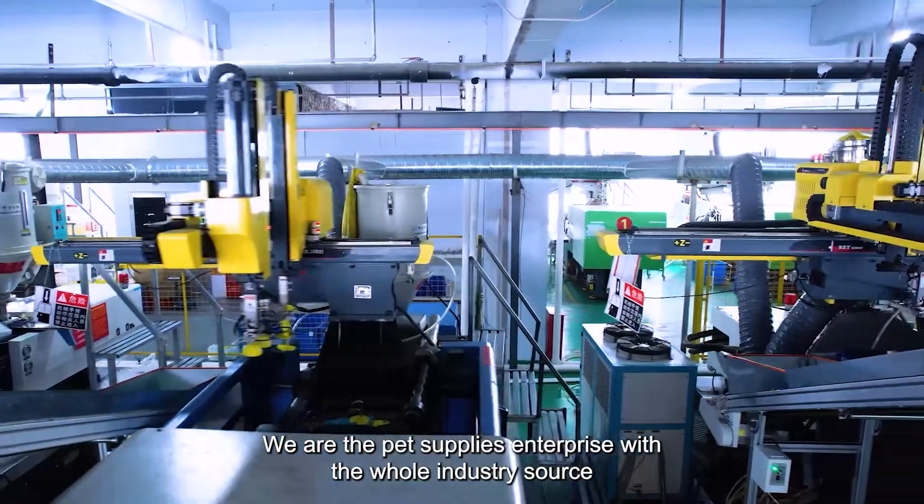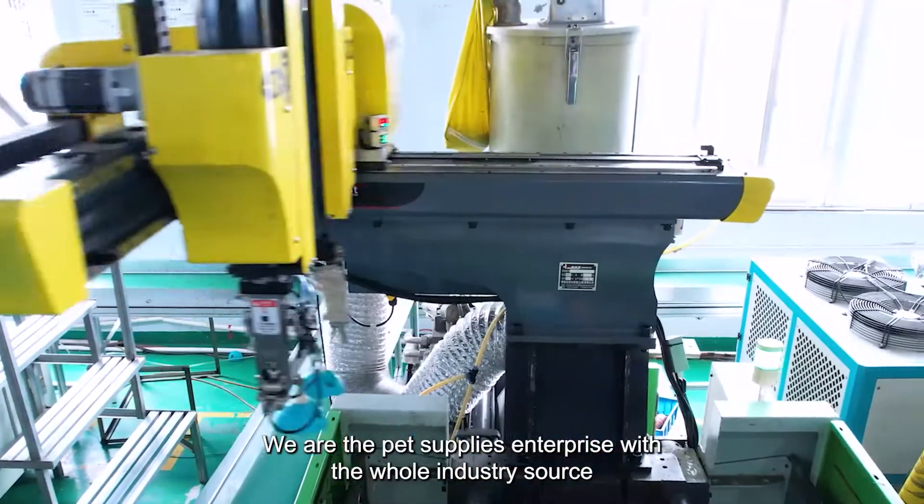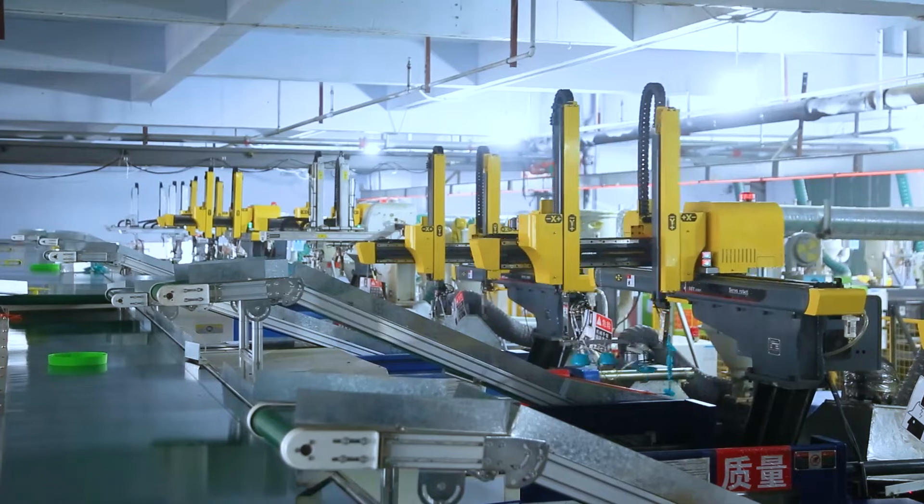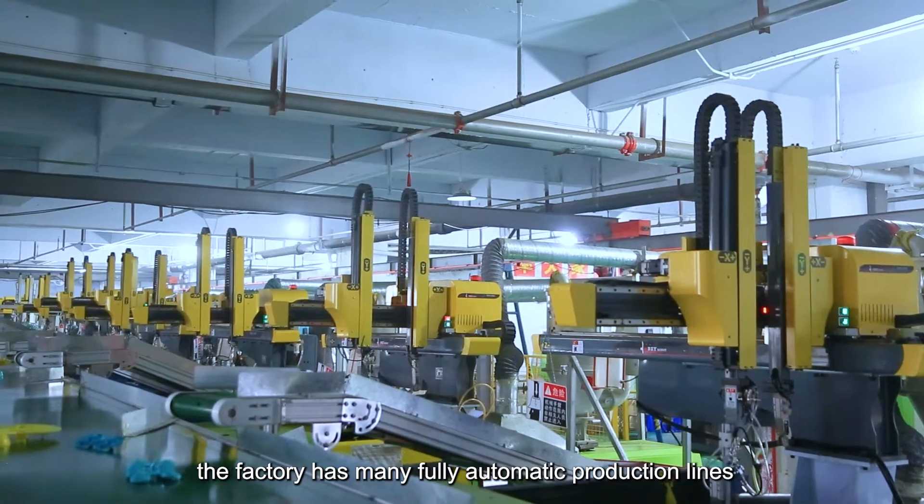We are the pet supplies enterprise with the whole industry source. Now you see our factory, which has many fully automatic production lines.